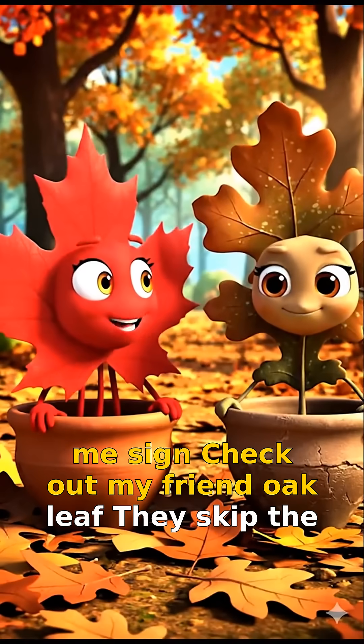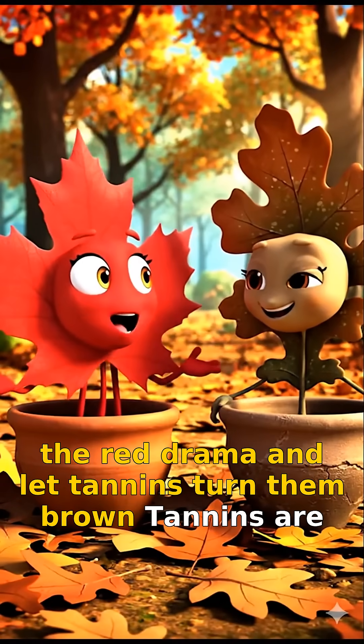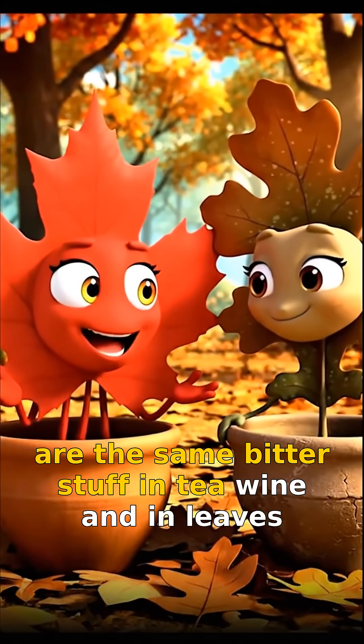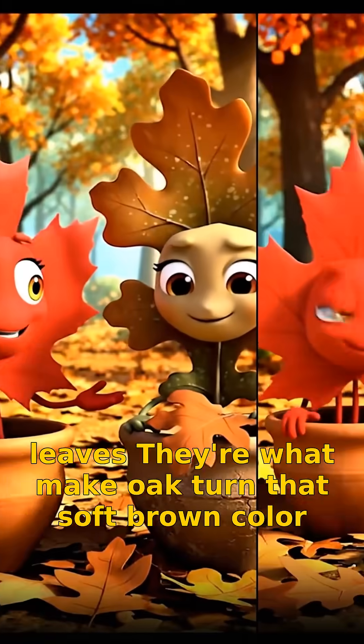Check out my friend Oak Leaf. They skip the red drama and let tannins turn them brown. Tannins are the same bitter stuff in tea, wine, and in leaves — they're what make Oak turn that soft brown color.